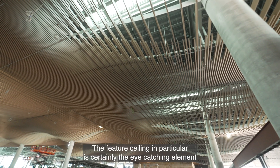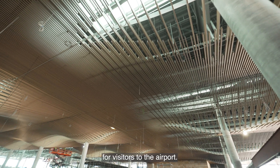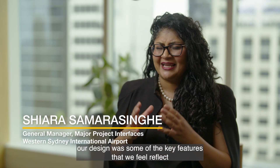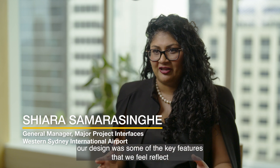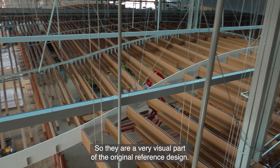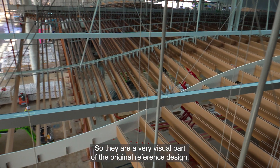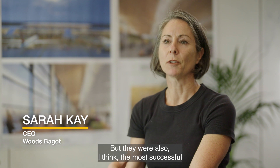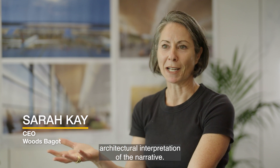The feature ceiling is certainly the eye-catching element for visitors to the airport. One of the critical things we developed in our design was key features that reflect Western Sydney and Australia. The ceilings are a very visual part of the original reference design, but also, I think, the most successful architectural interpretation of the narrative.